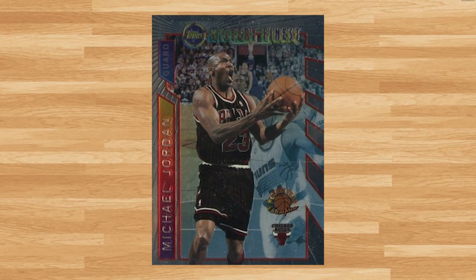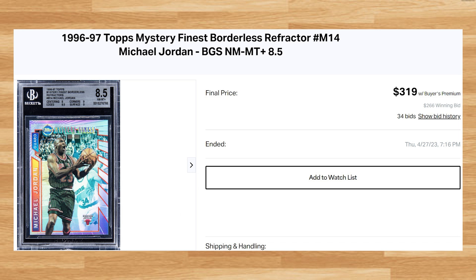Up next at number 22 is this 1996 Topps Mystery Finest Borderless Michael Jordan Refractor, card number M14. This was a BGS 8.5 that received 34 bids and it sold for $319. I had to go back to December of 2020 to find the last BGS 8.5 comp, but this price is within $30 of that prior comp.